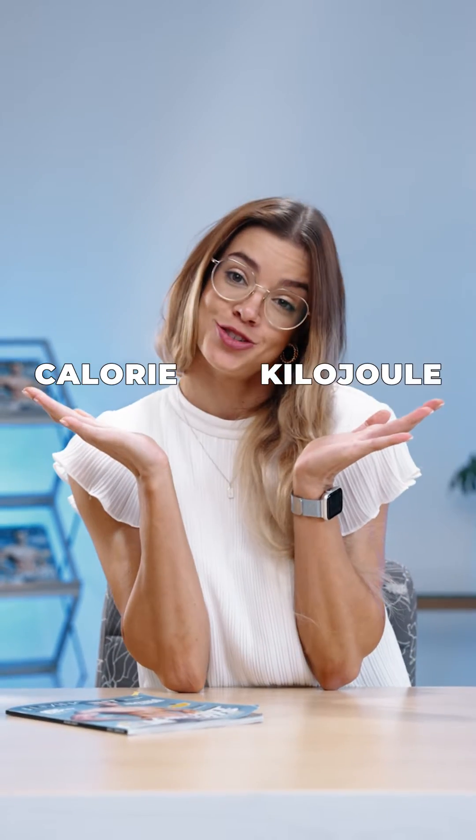Hello everyone, I'm Dr. Bianca Marrette, and today I'm going to be answering the age-old question: what is the difference between a calorie and a kilojoule?